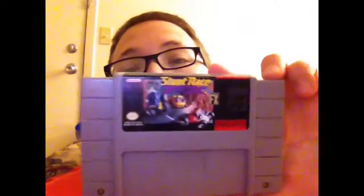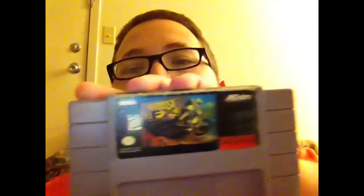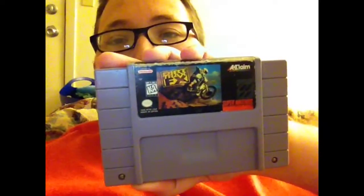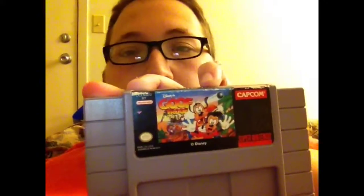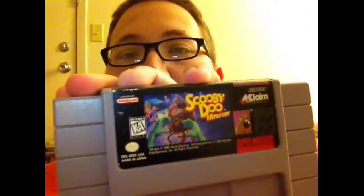Now here are the games that I didn't have. Stunt Racer FX, Dirt Tracks FX, Goof Troop, and Scooby Doo Mysteries.